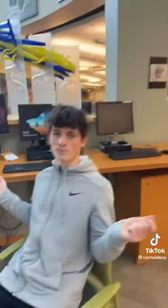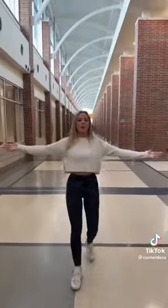This is the senior hallway. This is our Carmel High School library. This is the Oz Hallway.